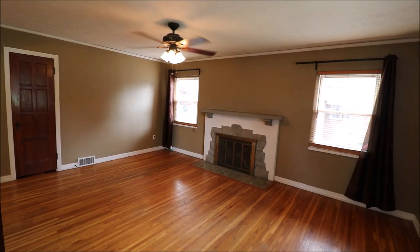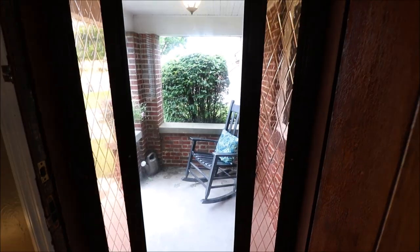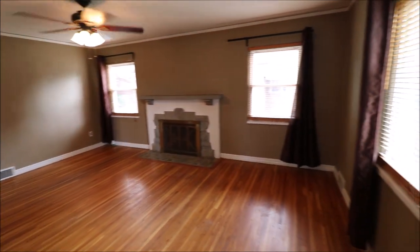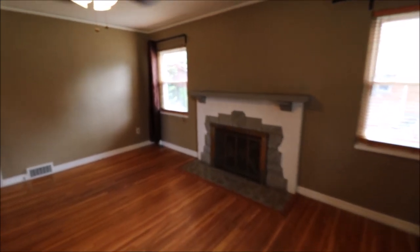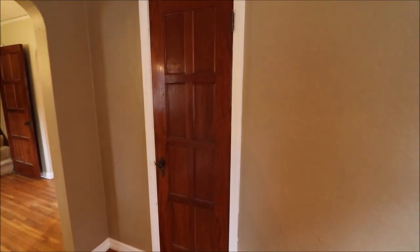Just stepped in the front door here at 213 East Dorothy Lane in Kettering, Ohio. Came in from the covered front porch area into a really nice sized living room — lots of natural light in this room, gas fireplace, and all the hardwood floors still intact here in great shape. We've got a coat closet here off the living room.